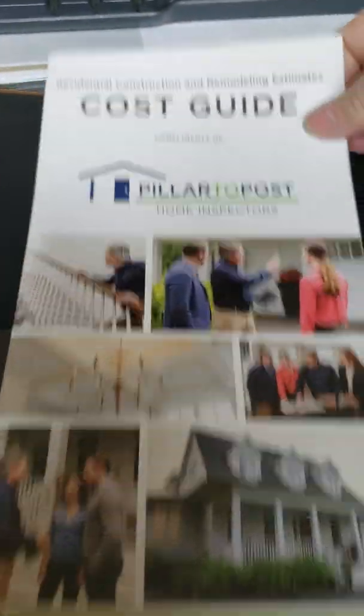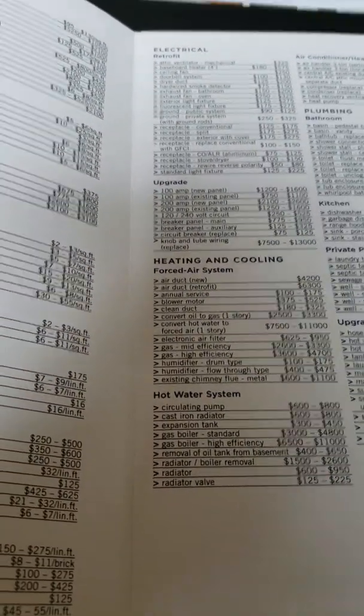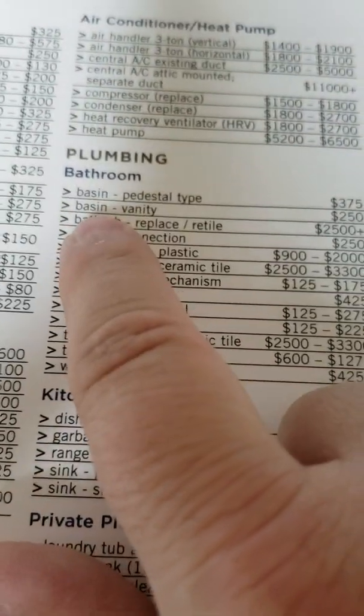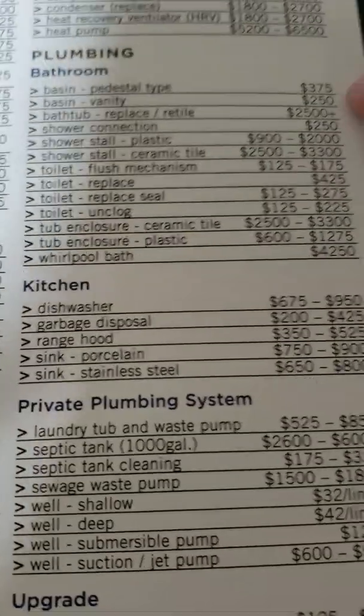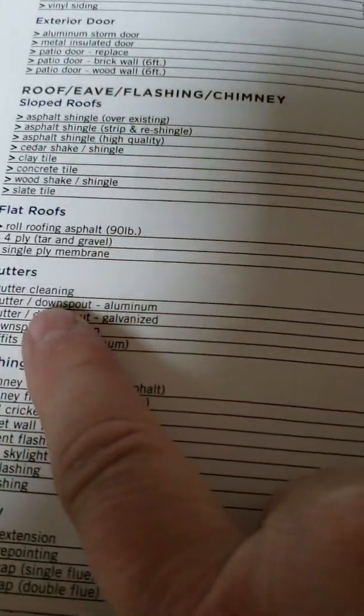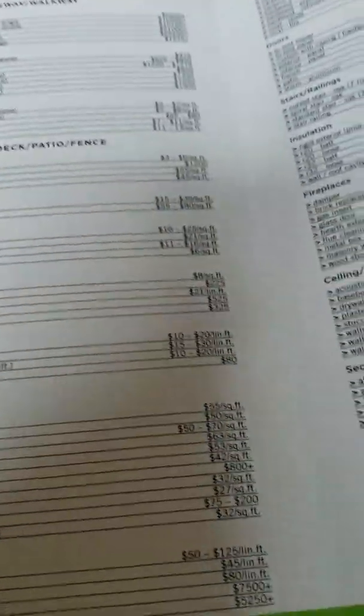In the very back, he offers a great cost guide. This is beneficial if you want to do some kind of update or project on your house. For example, if you want to put in a pedestal sink in the bathroom, you go to 'bathroom' and see 'basin, pedestal type' — the average cost is $375. If you want your gutters cleaned, the average cost is $175. Many buyers and even seasoned homeowners have no idea about these costs, so it's a wonderful tool.